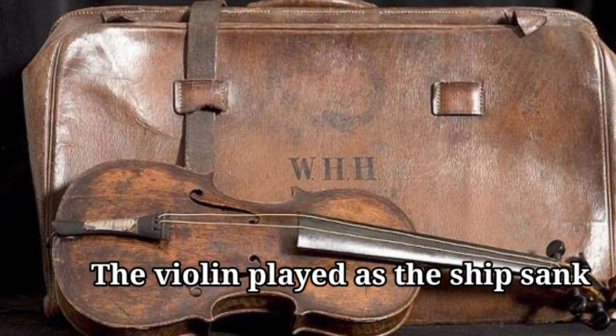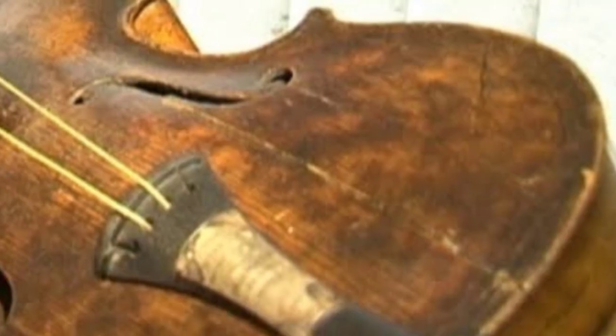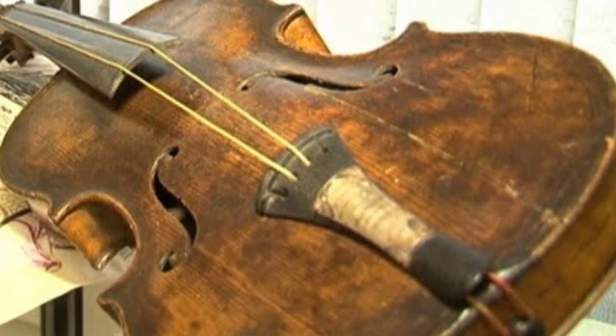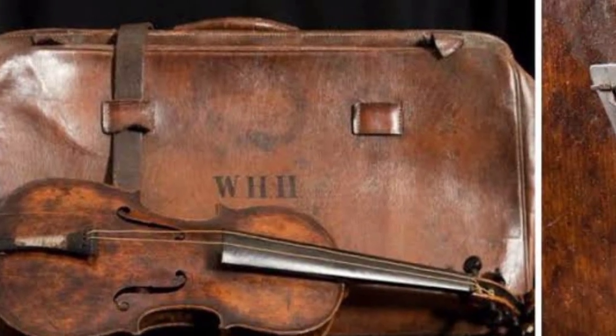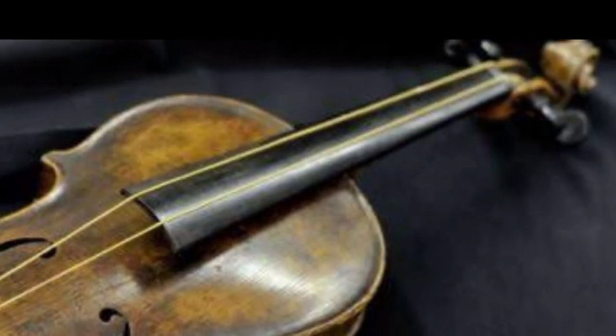The violin played as the ship sank — while an old violin being found among the wreckage of the Titanic isn't necessarily shocking, its backstory is. According to CNN, the decaying violin was the very one that bandleader Wallace Hartley used to play "Nearer, My God, to Thee" as the ship sank. It sold for $1.7 million during a UK auction in 2013.